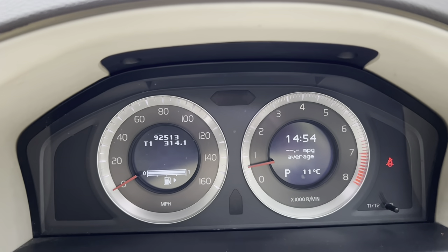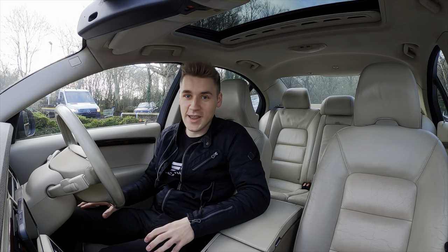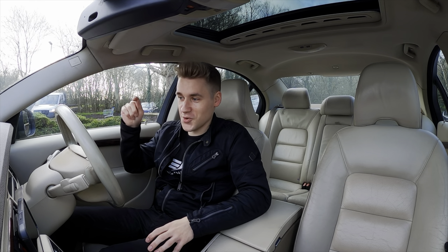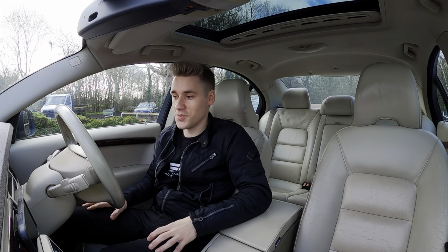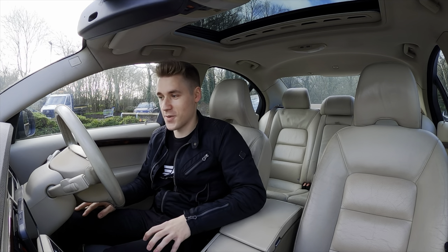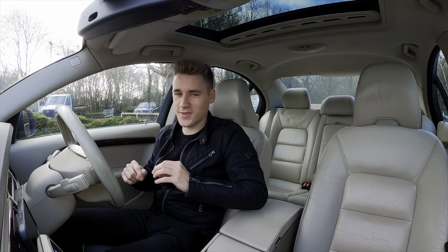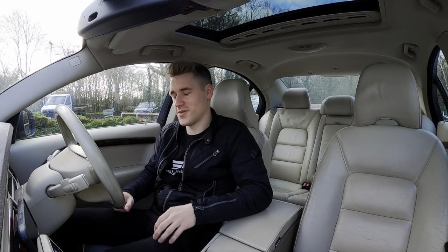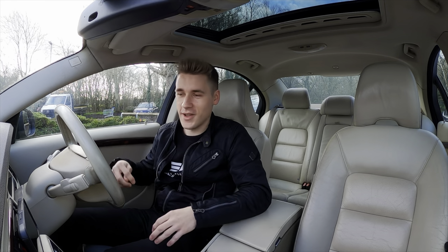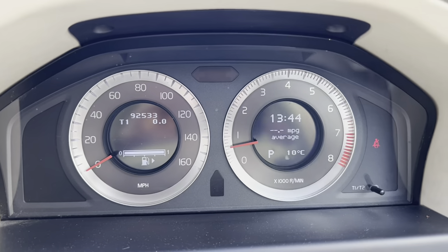I have to confess — yesterday I made a catastrophic blunder and forgot to reset the trip computer before setting off. Halfway through I realised, scrapped it, and decided to start again today. I filled up again — only a couple of litres were used, cost me about five quid — just to make sure everything was perfect. That also explains why the times are different on my dials.